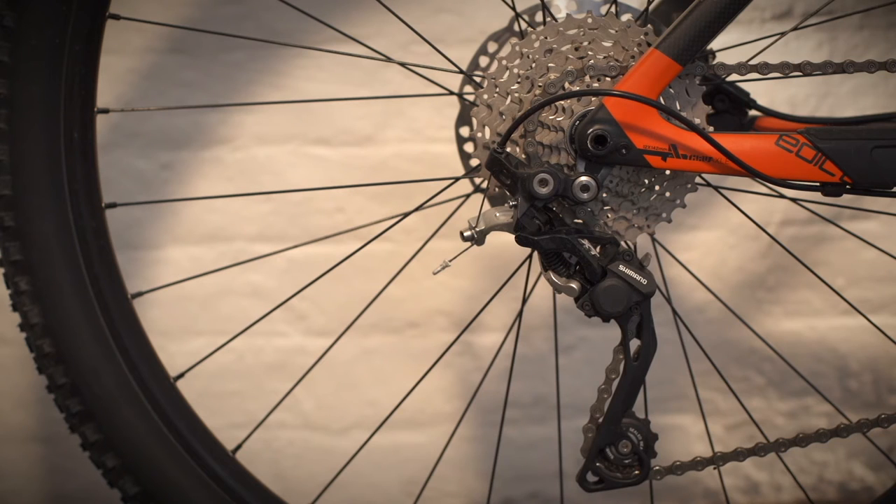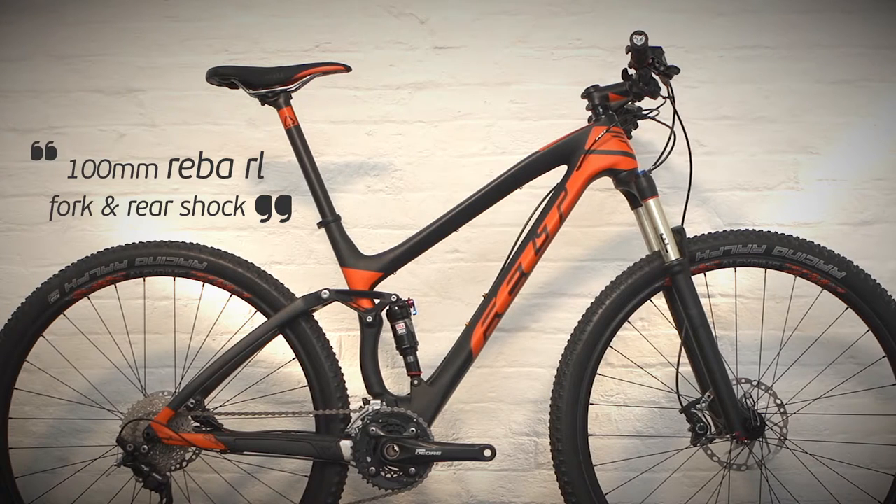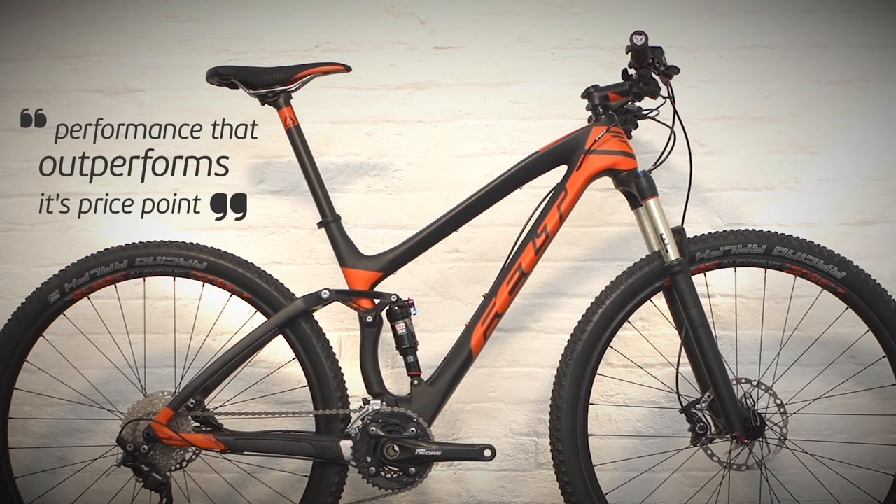The RockShox Monarch shock is complemented by a tapered 100mm Reba RL 4-cut front. The Reba offers all the adjustability required and delivers a performance that outperforms its price point.